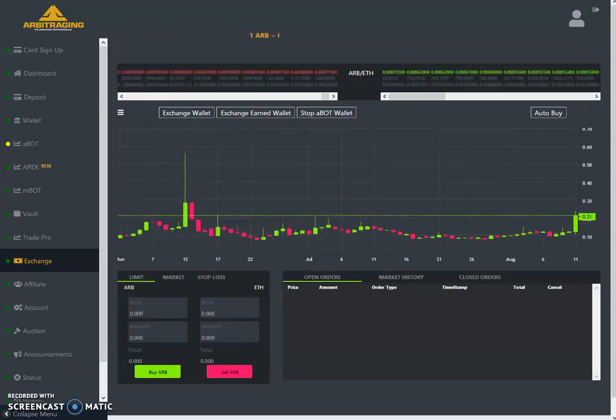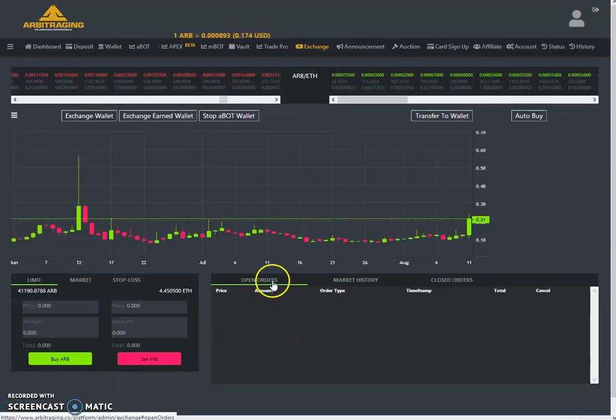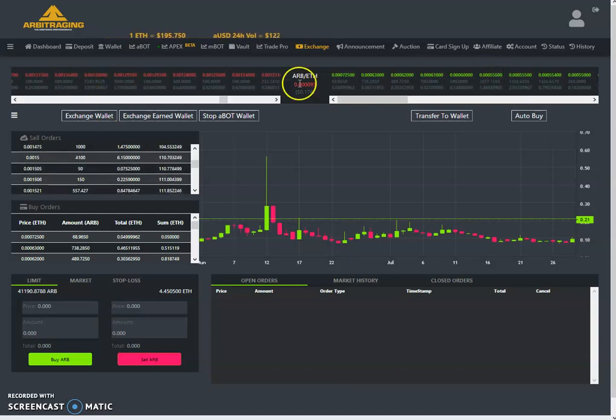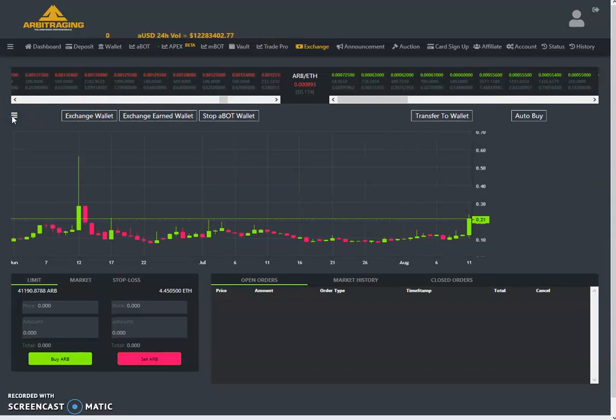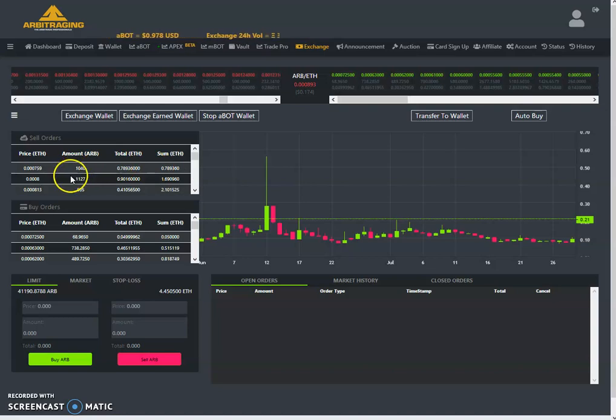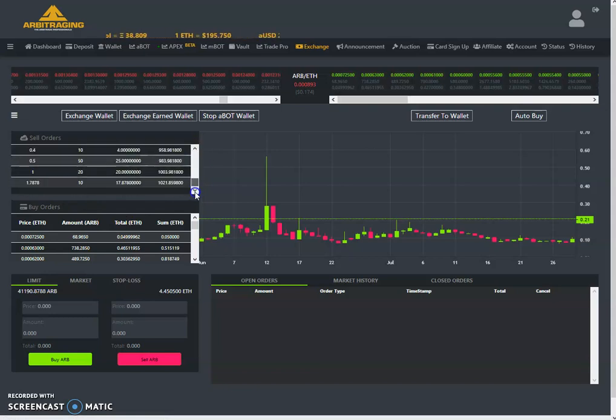Let's move to the exchange and check out the buy and sell walls, then we will move to the external exchange. They have moved the order book to the top here, but if someone wants to see it on the side, you can do that as well — it's optional. When you want to do trading you can view it here, otherwise you can just watch the chart. I really love this order book feature — I had not seen it yesterday, so when I saw it today I was happy they added it.